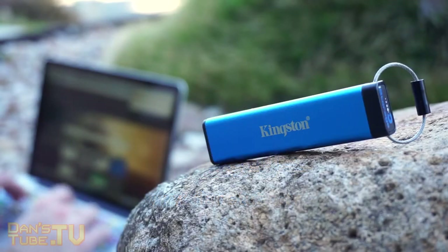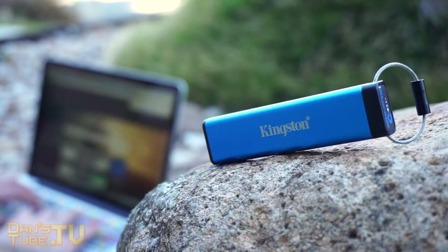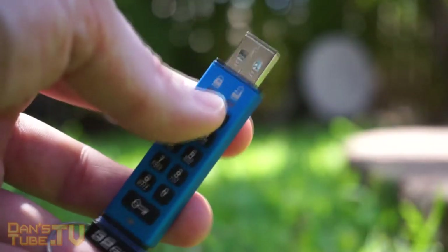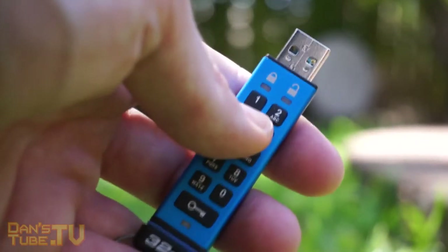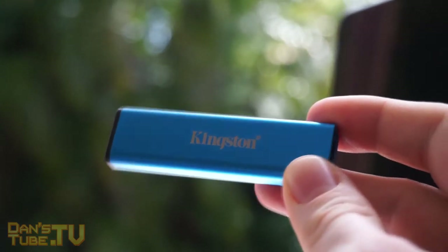The DataTraveler 2000 isn't cheap at all. It's $119.99 on Amazon — I'll have the link in the description for the 32GB model. They also have a 16GB and a 64GB model, with the 64GB coming in at just under $200.